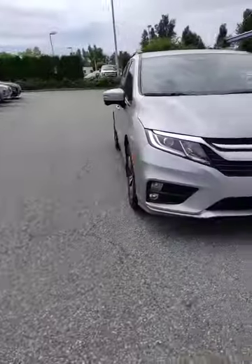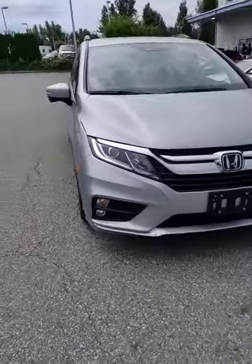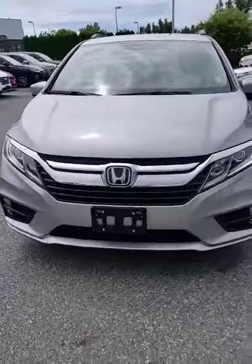Hi there, it's Steven Liu here at Abbotsford Hyundai. Today I have behind me the 2019 Honda Odyssey EX package — a beautiful eight-passenger vehicle. I just want to do a quick walk-around on this for you guys. I just want to let you know this model only has 7,200 kilometers on it.